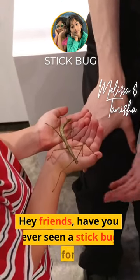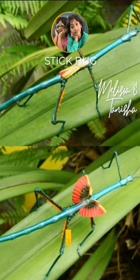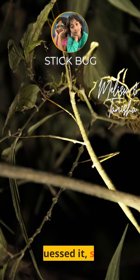Hey friends, have you ever seen a stick bug before? They are super cool insects that look like, you guessed it, sticks.